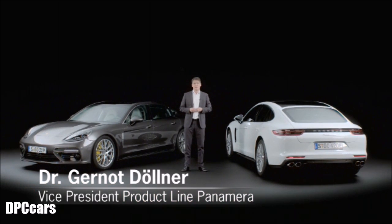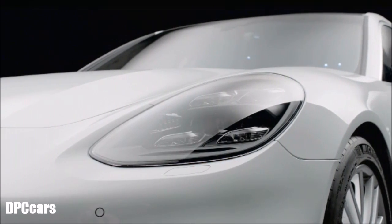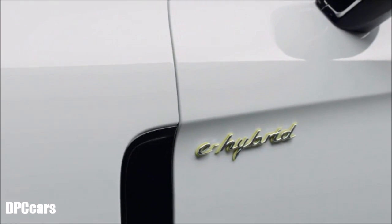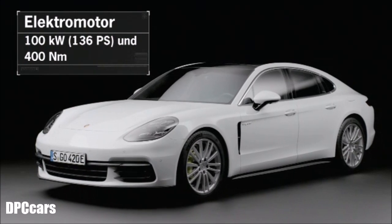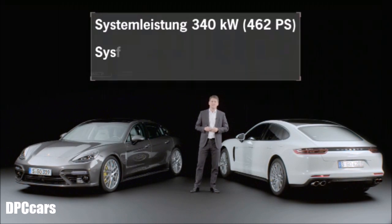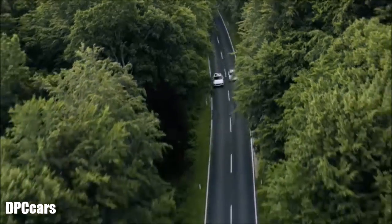Here we see the two new members of the Porsche Panamera family. This is the Panamera 4E Hybrid — the standard model with an added 100 kilowatt electric motor — delivering a total power of 462 horsepower. This vehicle raises driving performance almost to the level of the Panamera 4S.